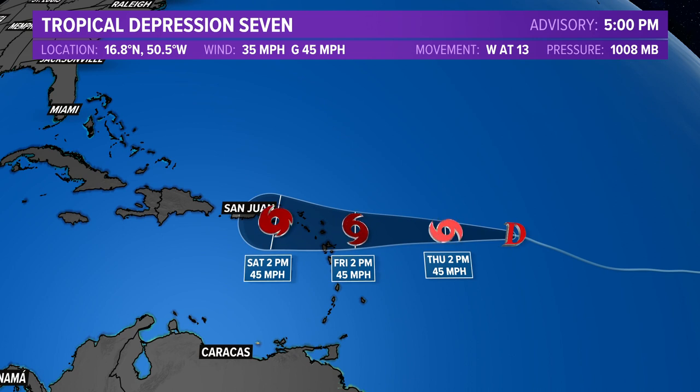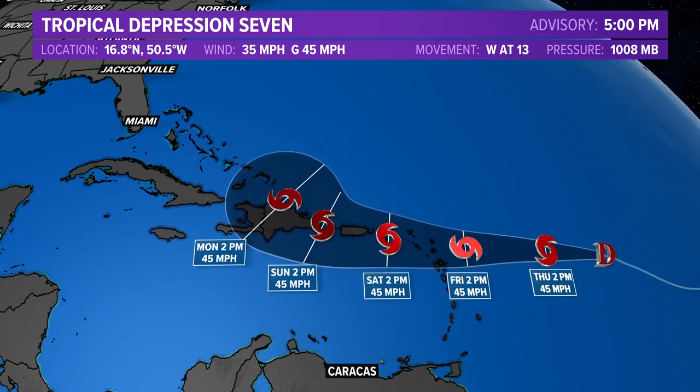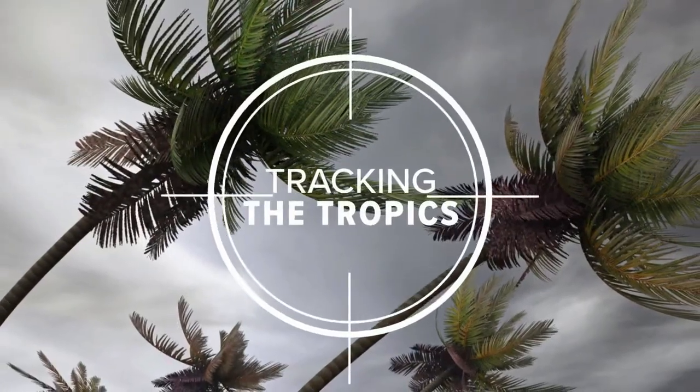Beyond that is where we start to see some questions. The official forecast track carries the storm close to the island of Hispaniola — that's the Dominican Republic and Haiti — still maintaining its strength. Earlier forecasts had it weakening as it was a little more over the islands. There are mountains over 10,000 feet tall on Hispaniola that serve to disrupt the system, and if it's overland for a longer period of time it's not getting that strength from the warm waters. Beyond Monday, computer models are literally all over the map on where this storm could go.